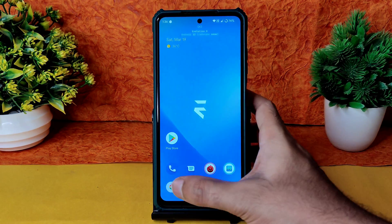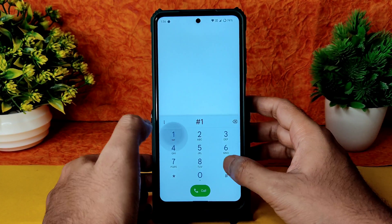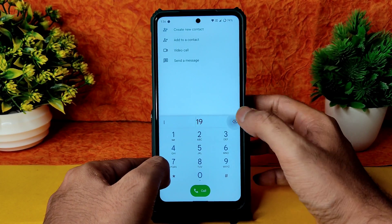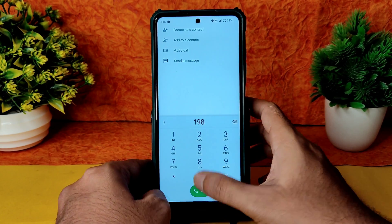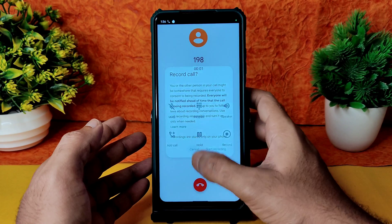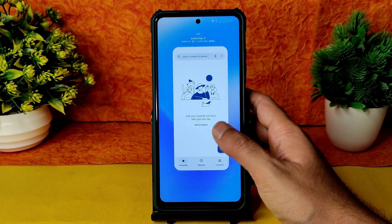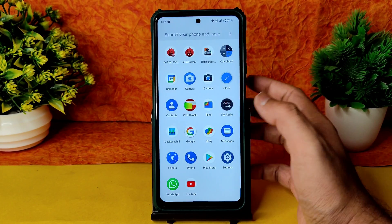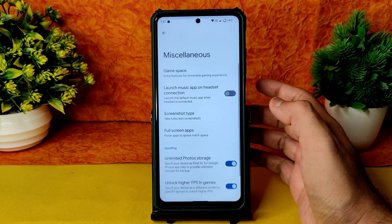The dialer is working fine. There's a volume panel as well. The direct video call feature is still available in this ROM, and call recording is also there — however, the other person will be notified that you are recording the call. That behavior is the same as the previous build.